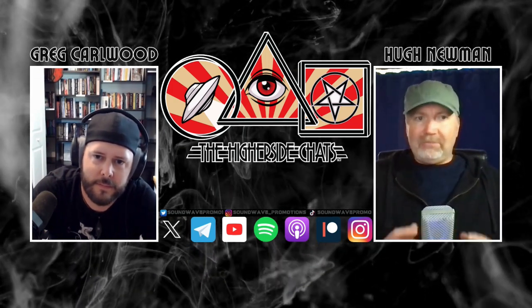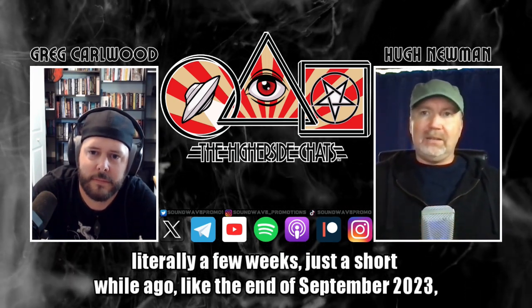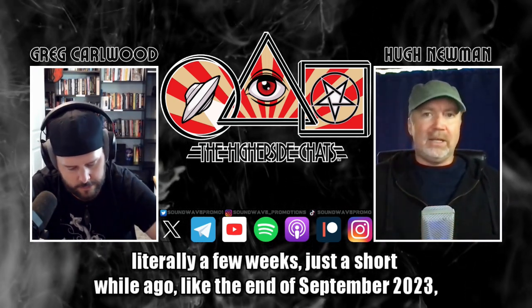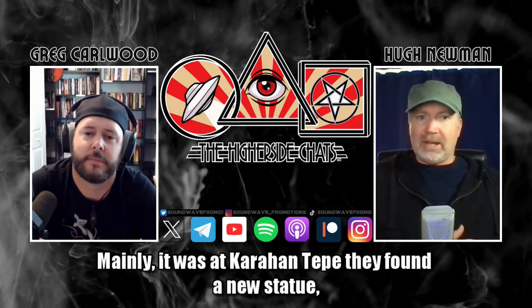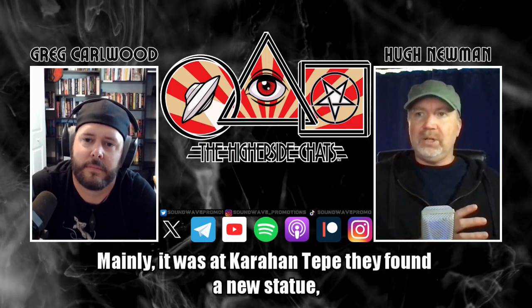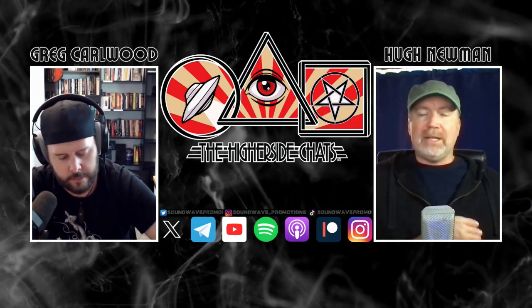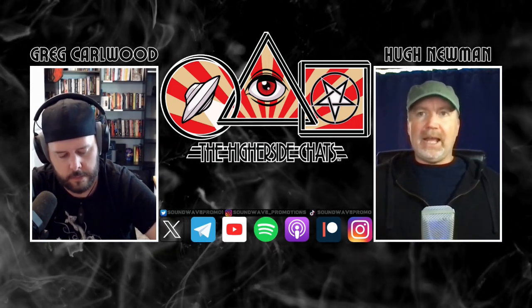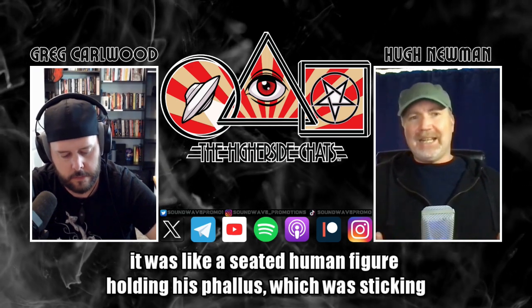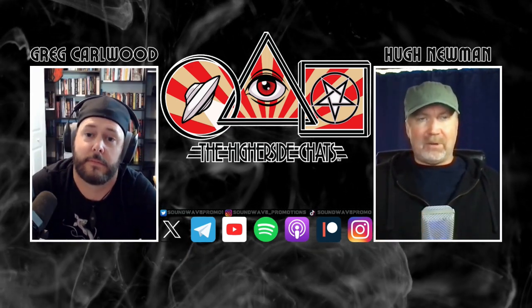Very recently — the end of September 2023 — they announced some new discoveries, mainly at Karahan Tepe. They found a new statue which is seven and a half feet tall — 2.3 meters — but it was found broken in three parts. It was a seated human figure holding his phallus, which was sticking out quite far.